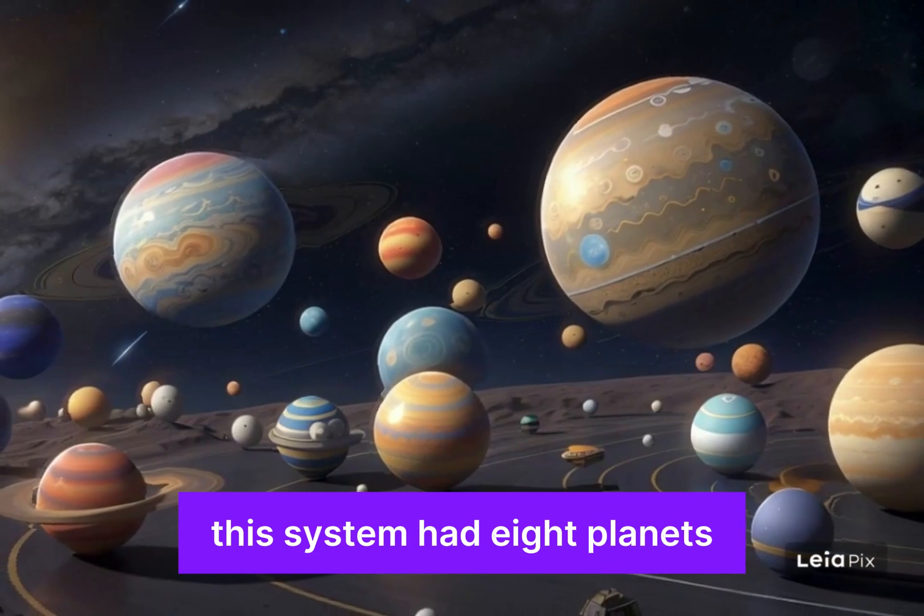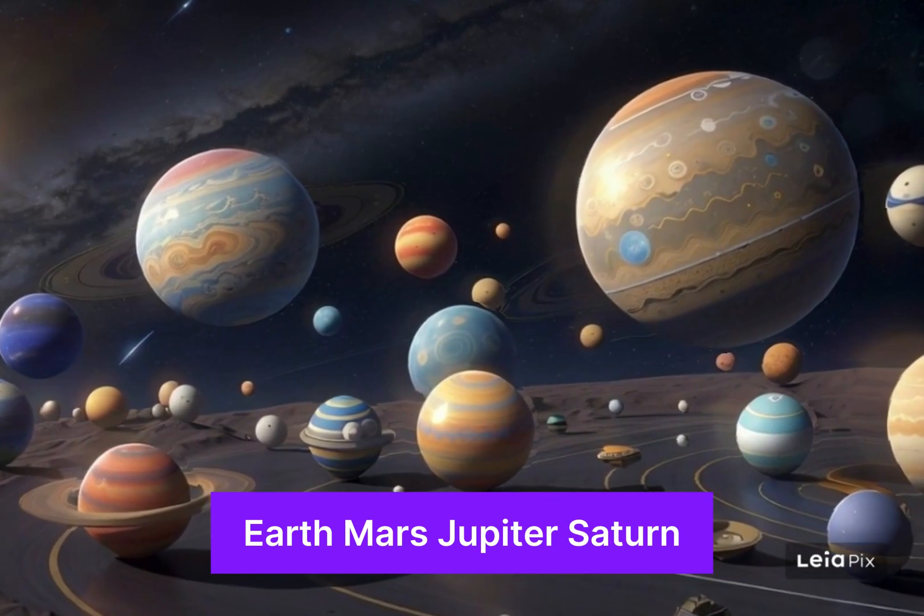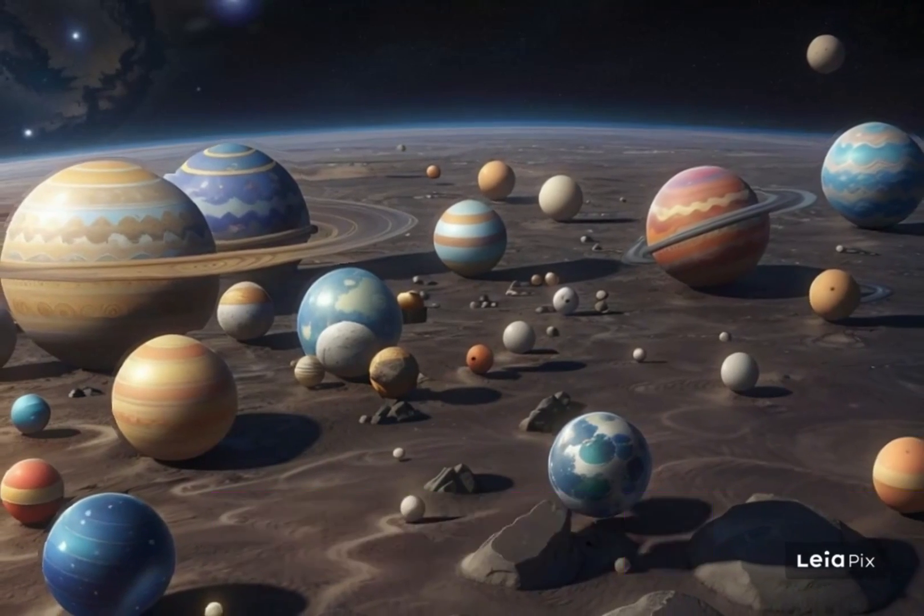This system had eight planets: Mercury, Venus, Earth, Mars, Jupiter, Saturn, Uranus, and Neptune.